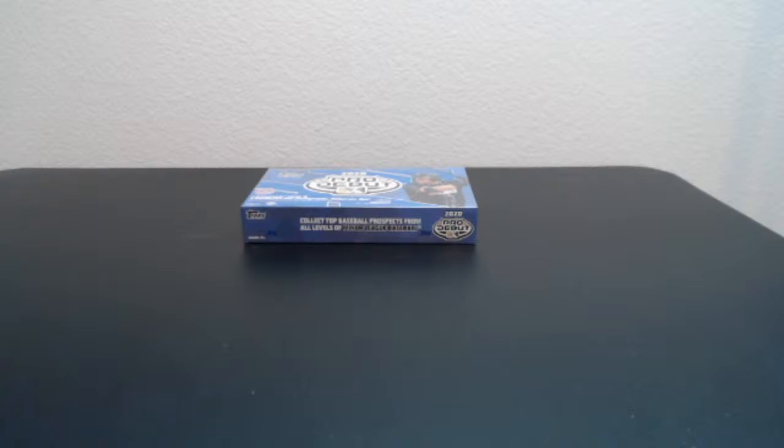Jonathan — there you go my friend! Jonathan had the most entries in this one — Jonathan down at Heavy Hitters Breaks. Top spot after three times gets a box of Pro Debut coming his way. Congrats man, you definitely earned it! Let's switch back over to our live feed and see what Jonathan got out of this box.